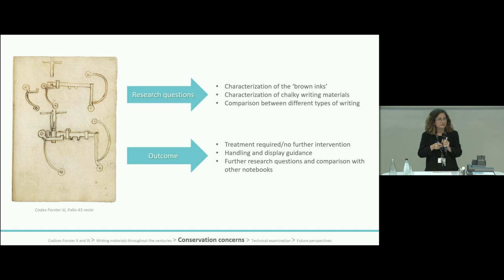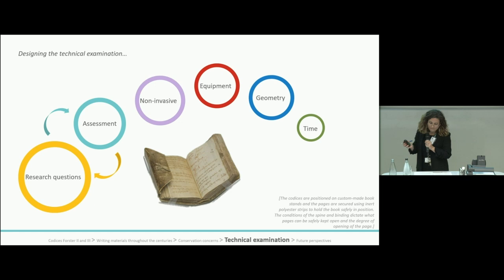We outlined our research questions together — conservators and curators — and also outlined our desired outcomes for the study, from which we designed the examination of the codices. The assessment carried out by Barbara Borghese suggested that, although the codices are in exceptionally good condition considering their age, they should be handled with extreme care.